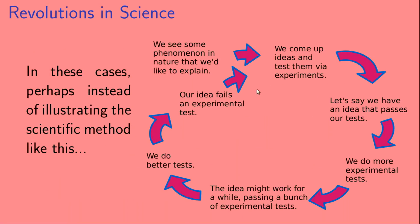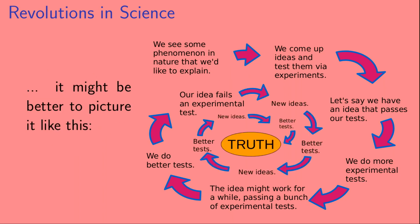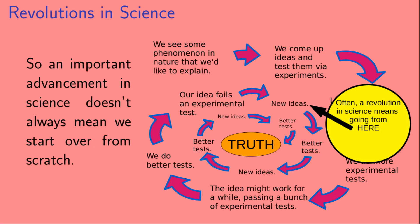In cases like this, maybe we shouldn't illustrate the scientific method as a circle where when we have an idea that fails an experimental test we have to start over. Perhaps instead we should illustrate the scientific method as a spiral, where we have a series of ideas that iteratively get closer to the truth. In these cases, what we call a revolution in science quite possibly means going from one part of the spiral to another.